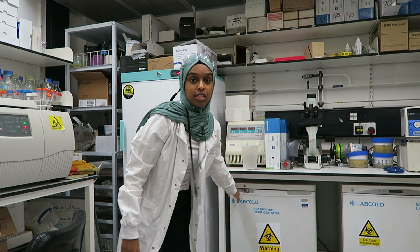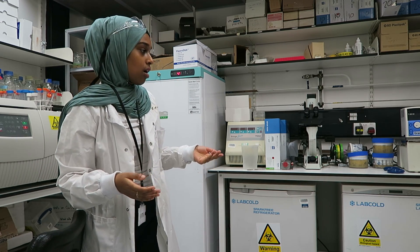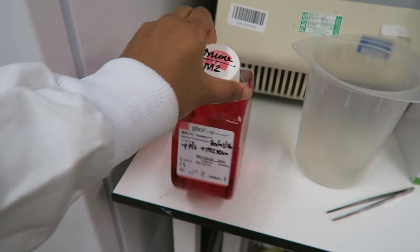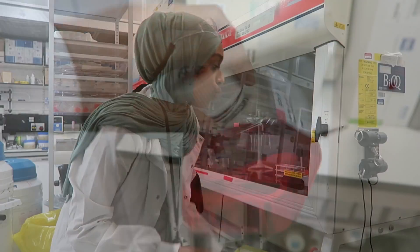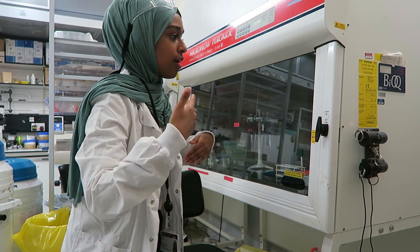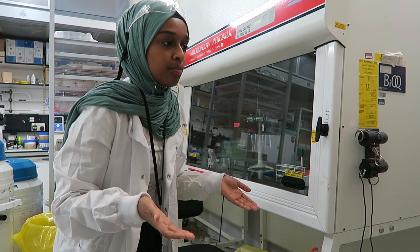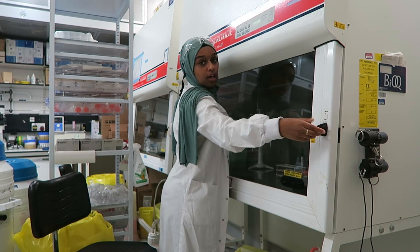We're now in the second part of the lab — the tissue culture lab. Cells are kept in the incubator there. We have fridges where we keep the food for the cells, and we have things like serum which is basically what the cells eat — it contains glucose and other ingredients. All cell work has to be done in a sterile environment, and that's what these hoods are for: they have a constant flow of air that prevents contamination of both you and the cells.